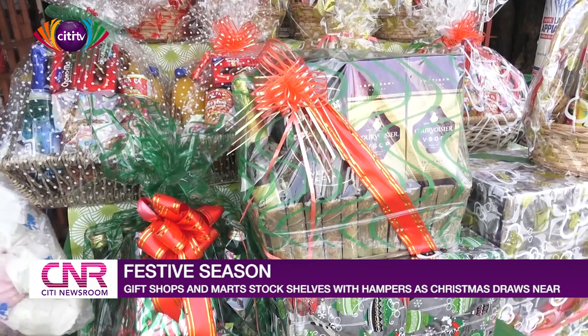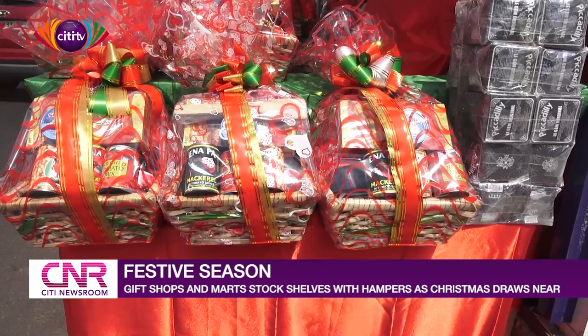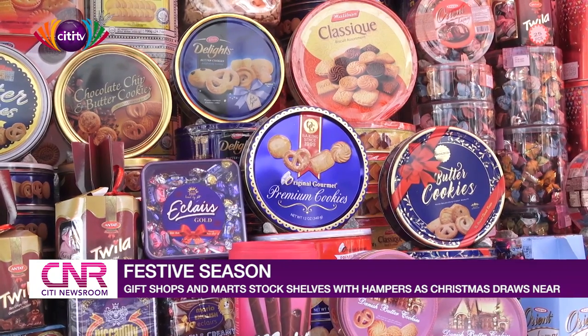But if you were privileged enough to get one of these, what would you want to see in it? It seems it's a gift from someone — I'm okay. Whatever thing that will be inside, I'll be okay with it. When we talk about hampers and gifts, you don't determine what is inside. It's a gift someone is giving to you, so anything the person brings, I think it should be appreciated.